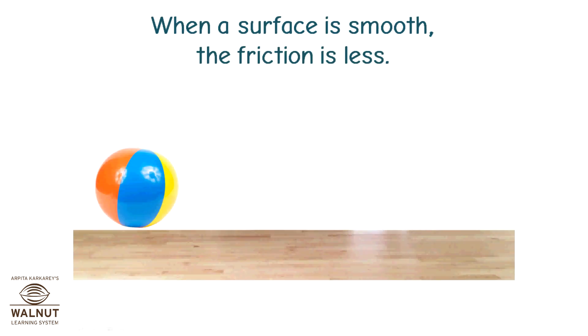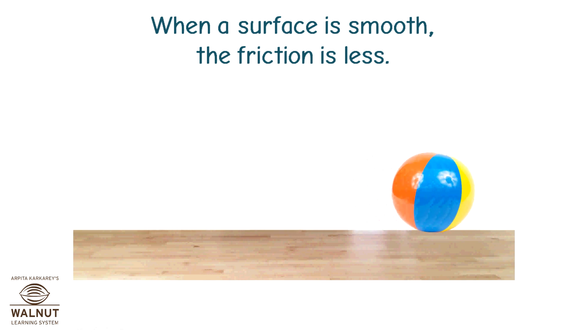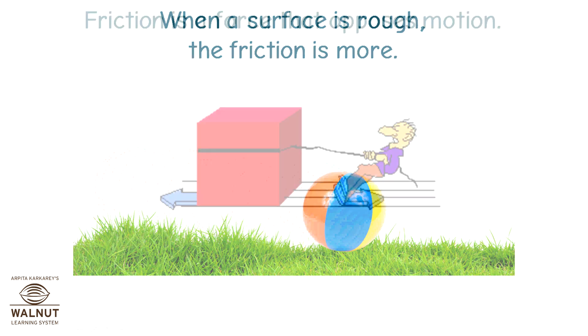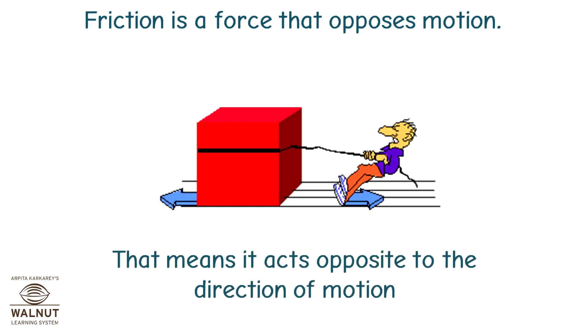When a surface is smooth, the friction is less. When a surface is rough, the friction is more. Friction is a force that opposes motion — that means it acts opposite to the direction of motion.